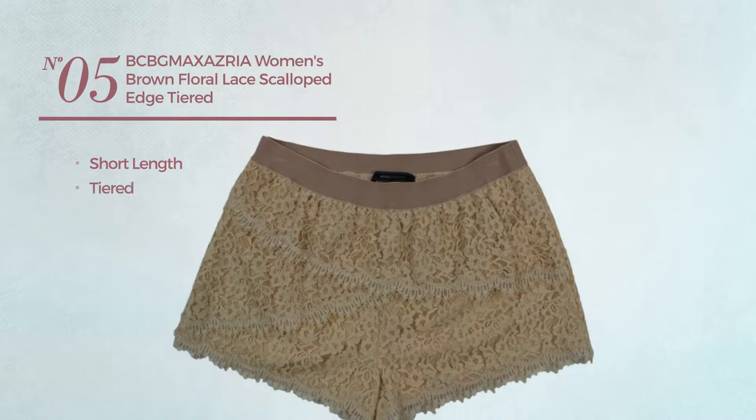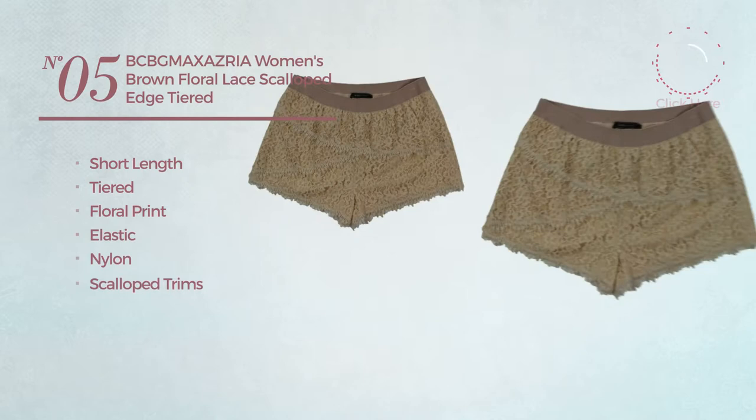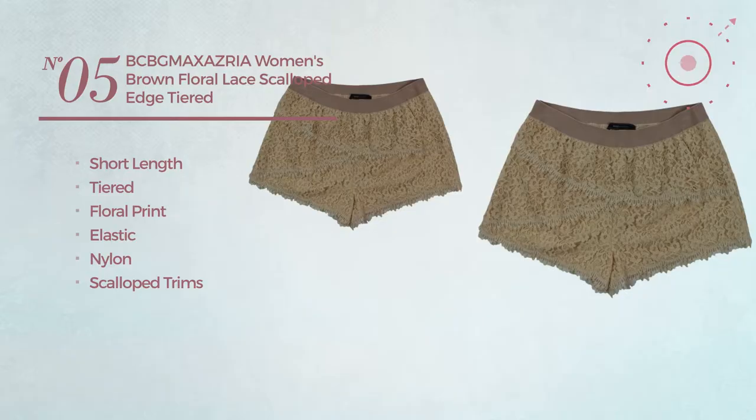Number 5. A short length tiered shorts featuring a floral print, crafted from elastic nylon, styled with scalloped trims. Available uniquely in brown color.